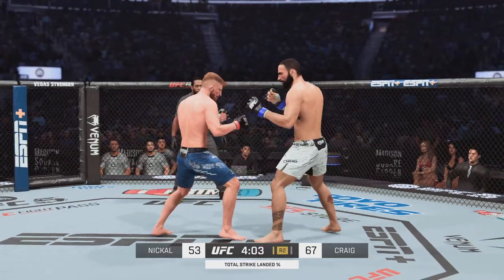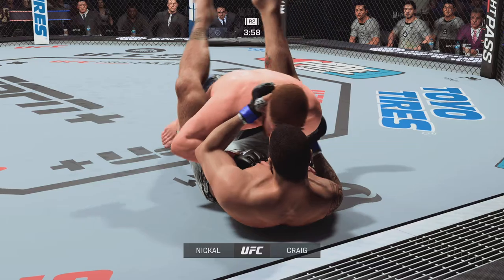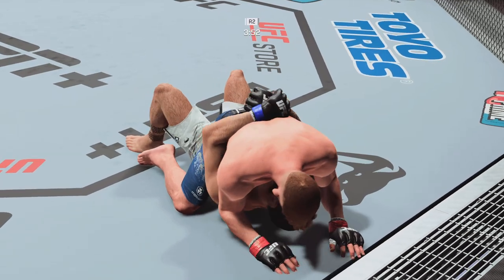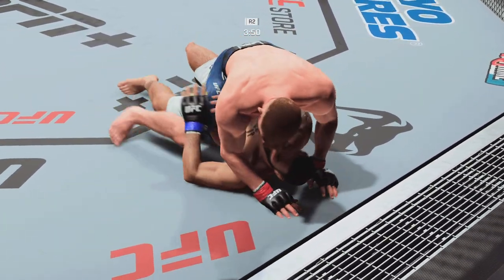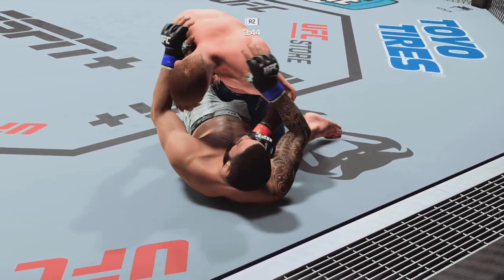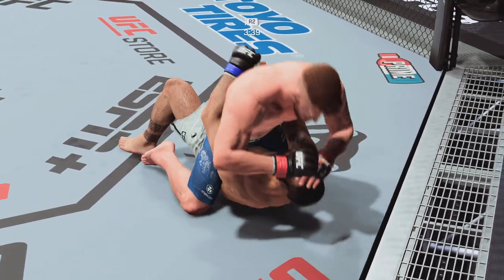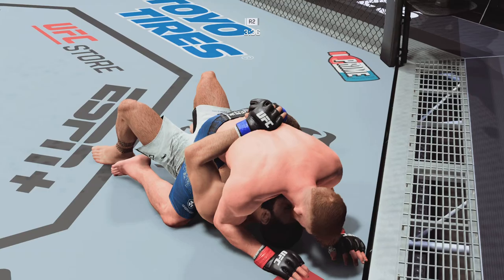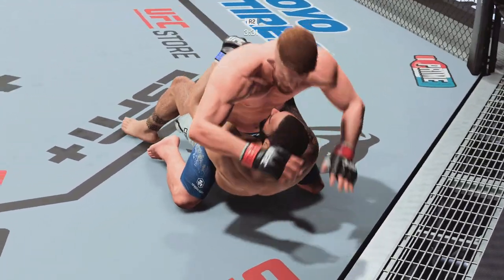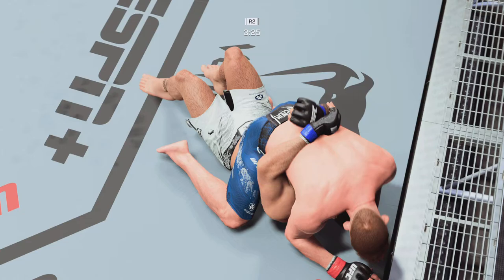Sidekick — well done. Nice work. He passes the half guard, right to the mount. Nickel right back to full mount. Making all these shots count. Posturing up now, and the damage is about to start. Great shot from the top position.